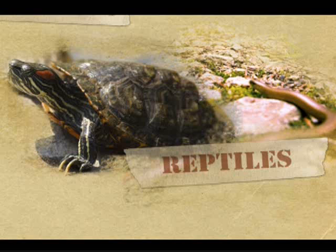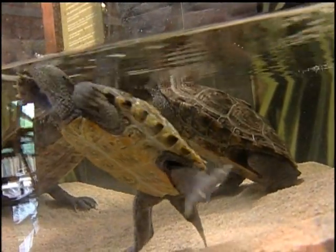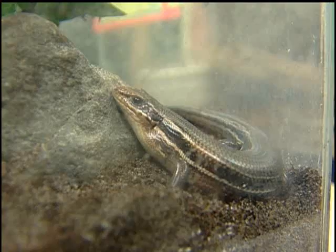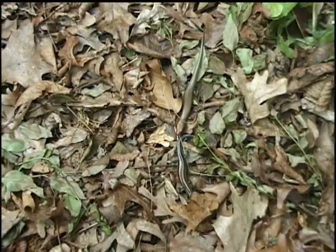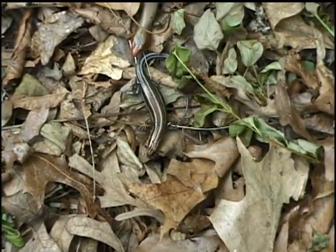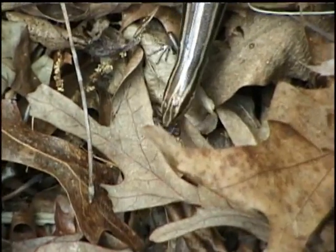Reptiles differ from amphibians in that they don't go through a metamorphosis phase. Scales, claws, and shells are what give reptiles their unique look and make them noticeably different from amphibians. This is a female broadhead skink. Broadhead and five-lined skinks are commonly seen in wooded areas and even in the backyard — they like to feed on insects and spiders.